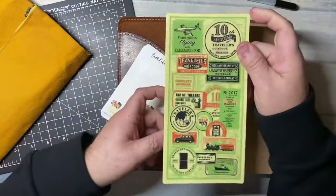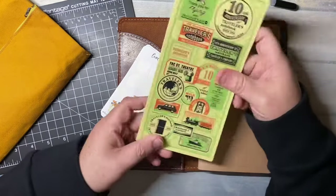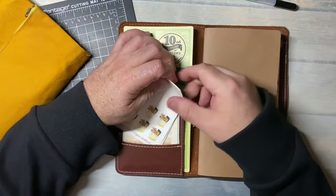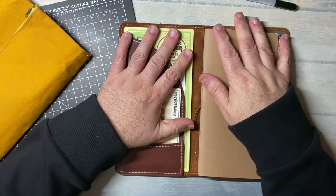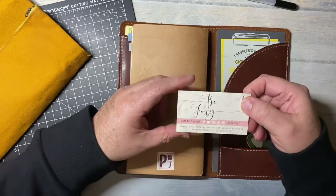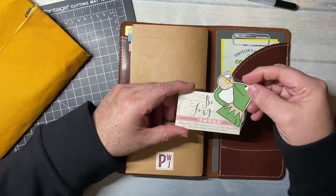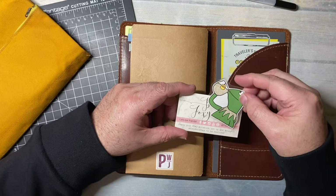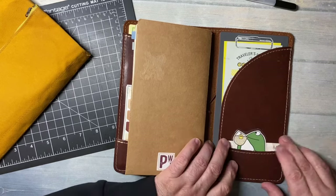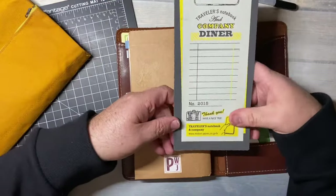And this is the 10th anniversary writing board from Traveler's Company. It's such a pretty one that I thought it would be nice in the front. It gives it a little more structure, but I also then have a writing board. In the back pocket — this is the Foxy Fix card that came with this. And then I have a little Kermit drinking some tea. I keep the business card in there just to have it.